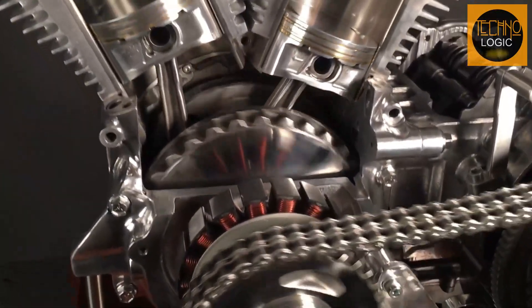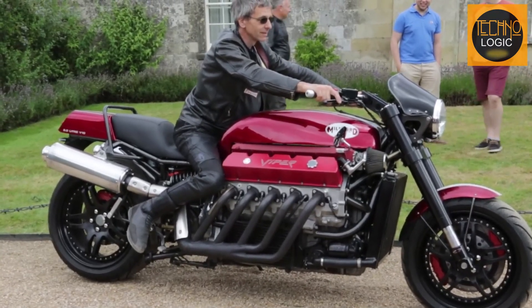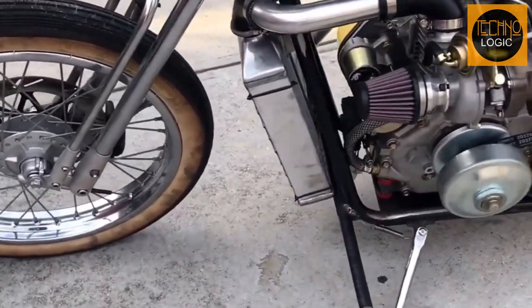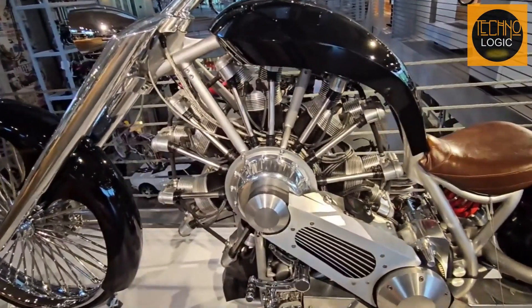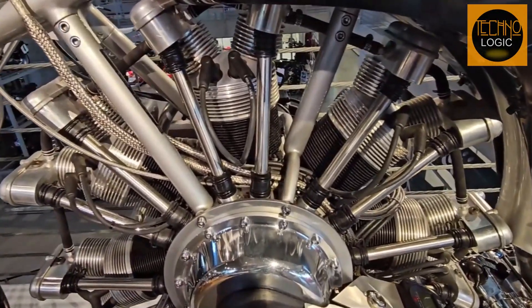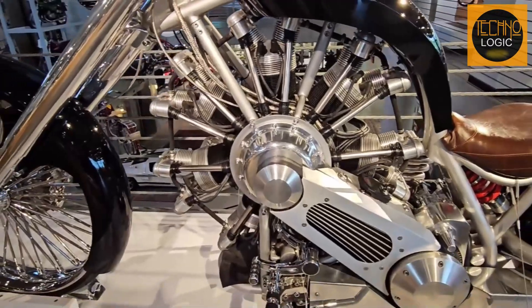We might be used to seeing motorcycles with V-twin, V-6, or even V-10 engines with unique and interesting designs, or perhaps diesel-based engines that offer outstanding fuel efficiency. However, all of that seems ordinary compared to John Levy's innovation of incorporating an aircraft radial engine into a chopper motorcycle, creating something truly different and stunning.